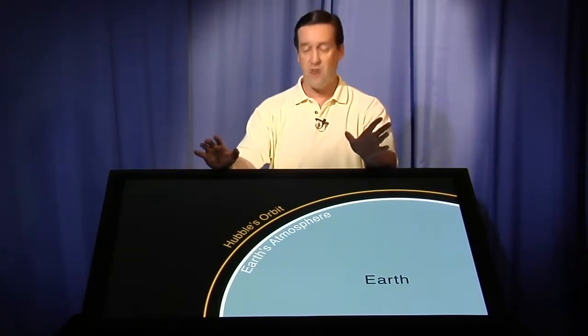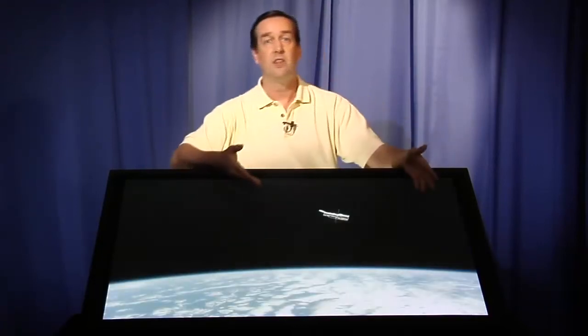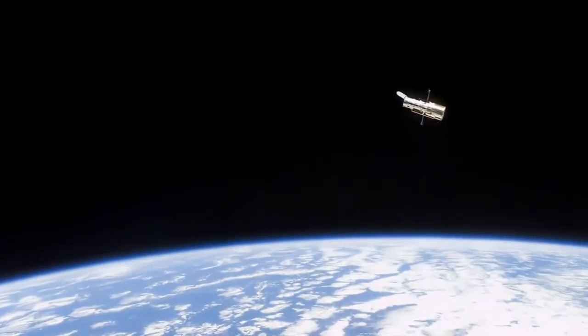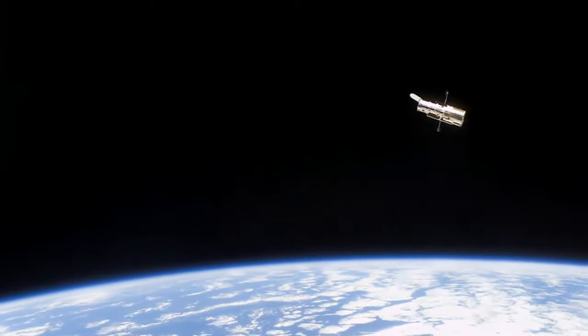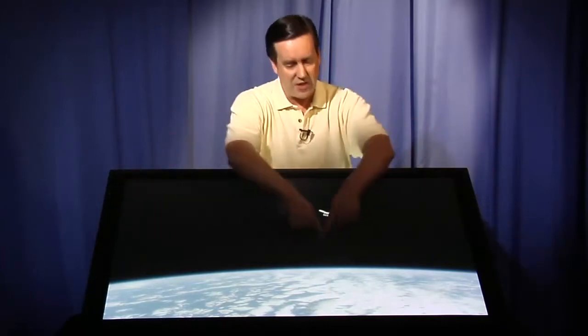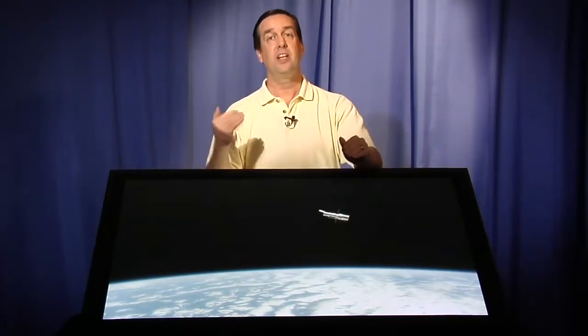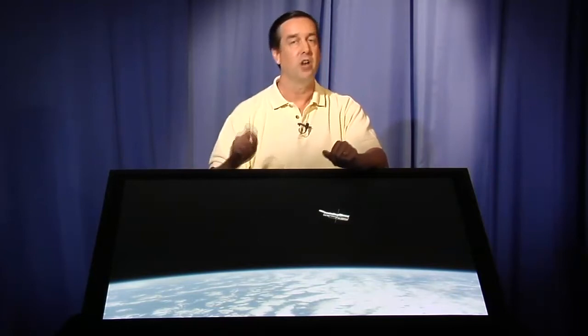If you want proof of this, it's very easy to see in this image of Hubble taken from the last servicing mission from the Shuttle. Here you see Hubble, here you see the curvature of Earth, and you can see Hubble is really close to Earth. If you just fill out the size of Earth in your head, you go — wow, Hubble really is just above Earth's atmosphere. And that's all it needs to be in order to get above the blurring effects of the atmosphere and get such sharp, clear pictures of the universe.